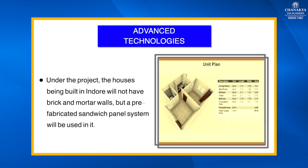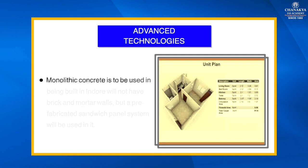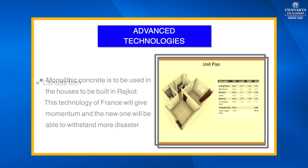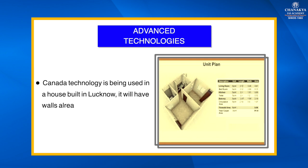Regarding advanced technologies: the house being built in Indore will not have brick-and-mortar walls but a pre-fabricated sandwich panel system. Monolithic concrete is to be used in the houses built in Rajkot — this technology is from France, which will give momentum and enable structures to withstand more disasters.